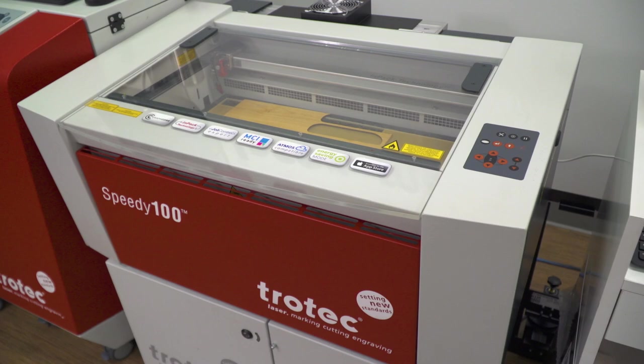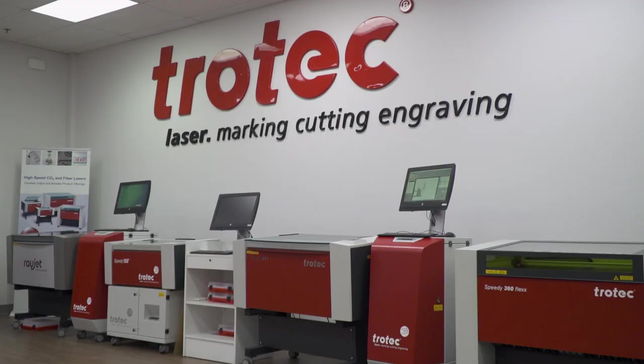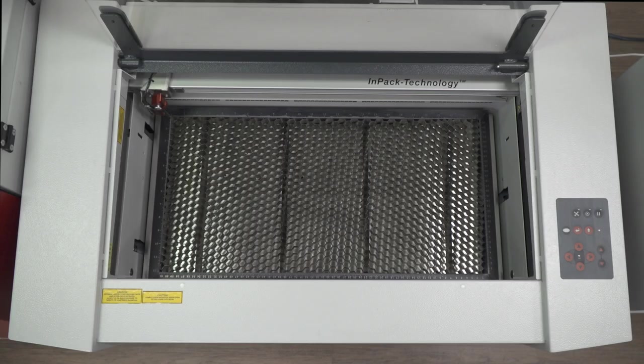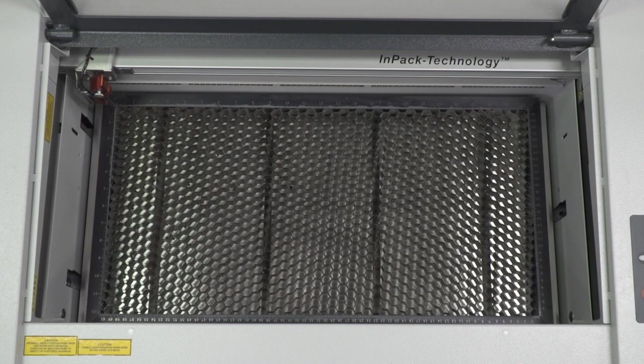Trotec speedy laser systems come with several power options and bed sizes, and all are available with a CO2 laser, fiber laser, or with flex technology that combines both laser sources in one system.